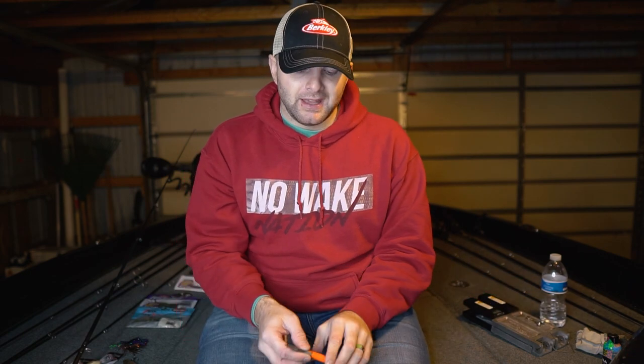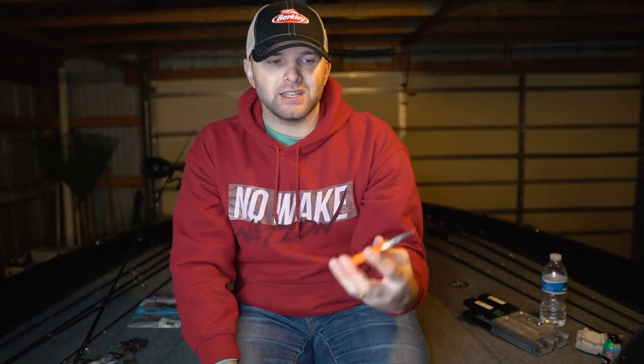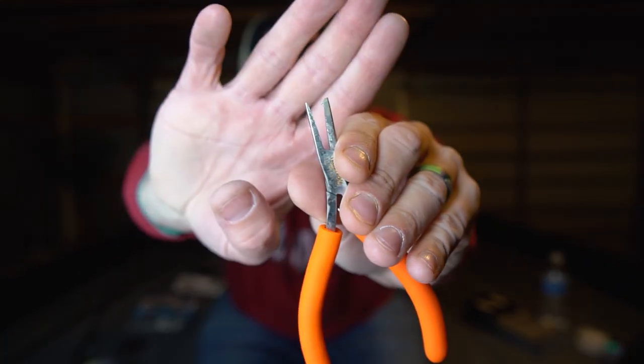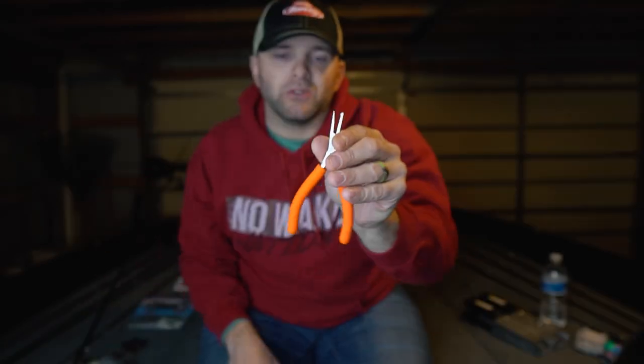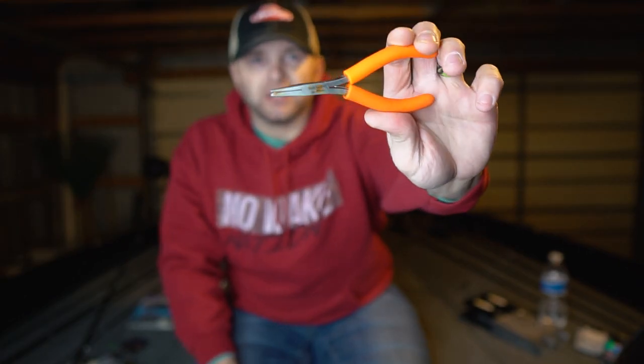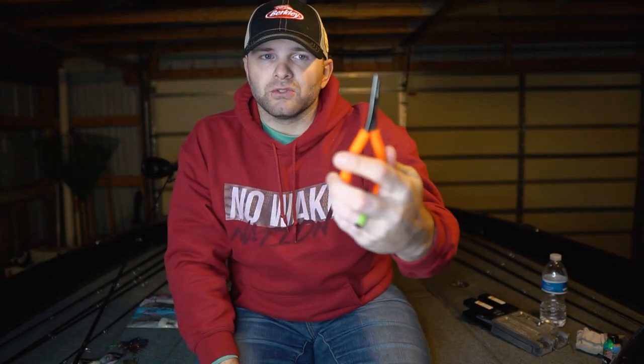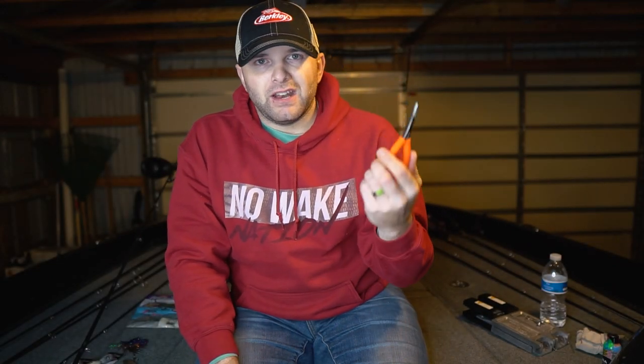Another thing I'd recommend is a good pair of split ring pliers. These are Texas Instruments split ring pliers — my buddy Durds turned me onto these and they're the best pair I've ever used. They have a little notch that makes changing your split ring super easy. The orange handle ones are the ones you want. They run around $20 and are a phenomenal pair of split ring pliers.